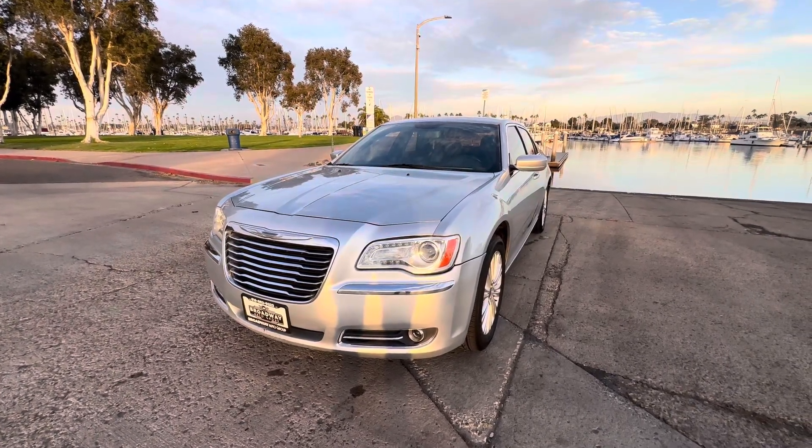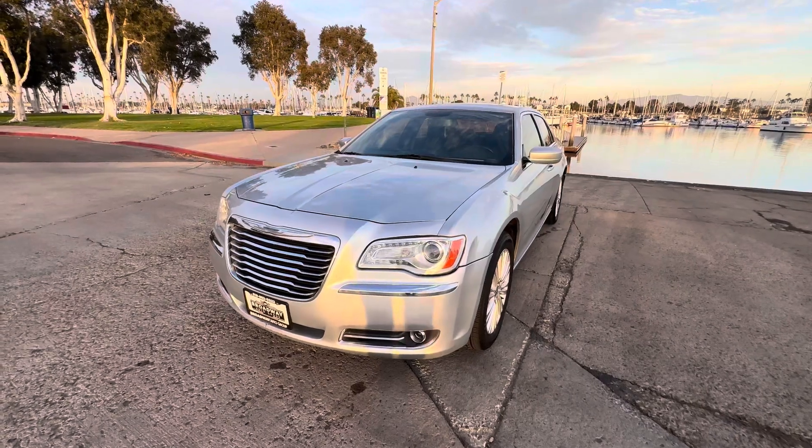Good afternoon YouTube, Chris here, Broadway Auto Group, another beautiful day in sunny San Diego. Got another special one for you guys today.